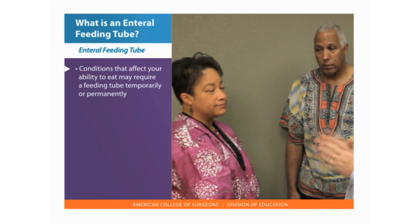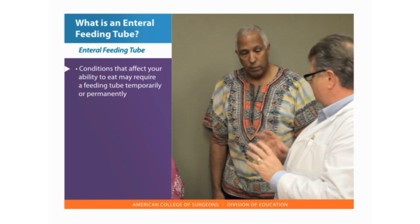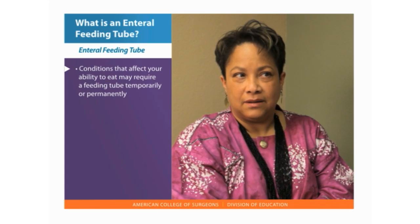Conditions such as cancer, trauma, nervous system, and digestive system disorders can affect your ability to eat and require a feeding tube either temporarily or permanently.